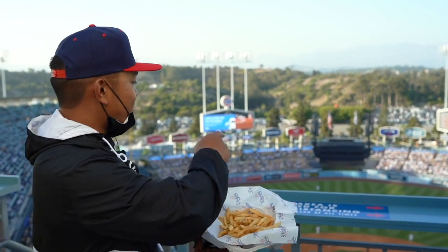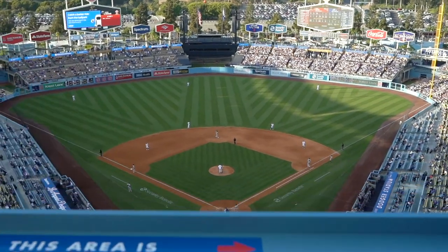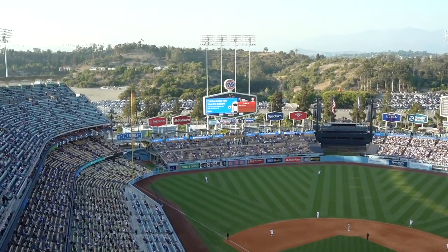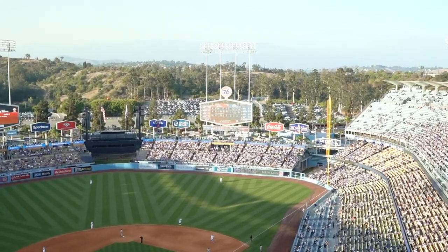Did you know Dodger Stadium is, if not the only ballpark that's symmetrical? Down to the field, the fences, the distance, the advertisements, the scoreboard, the 76 sign, the lights — everything is symmetrical. Very satisfying.